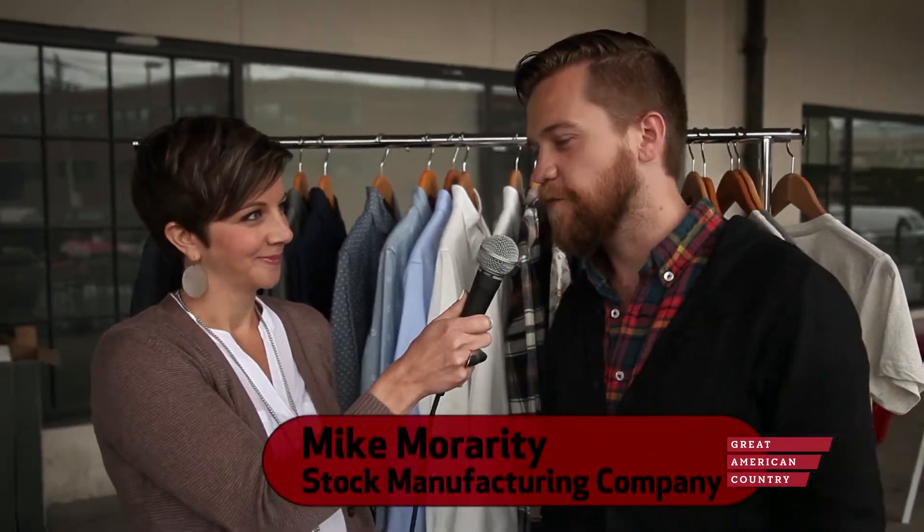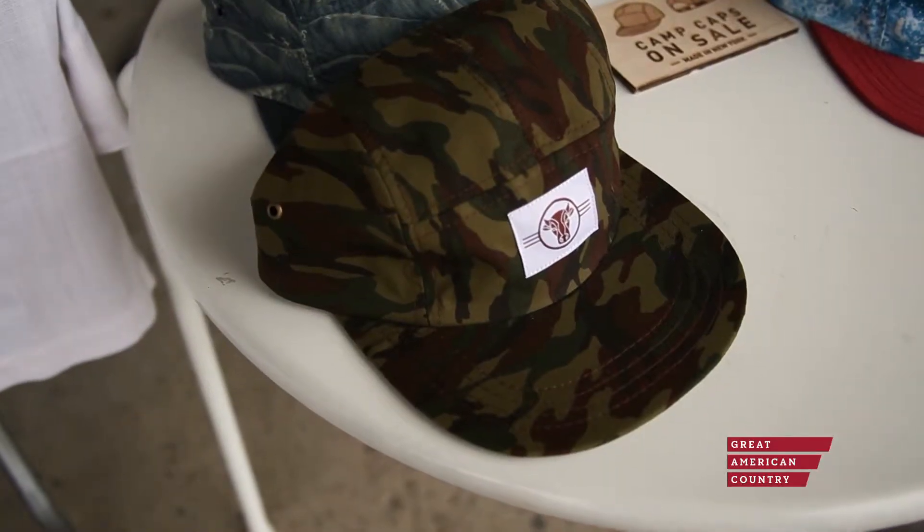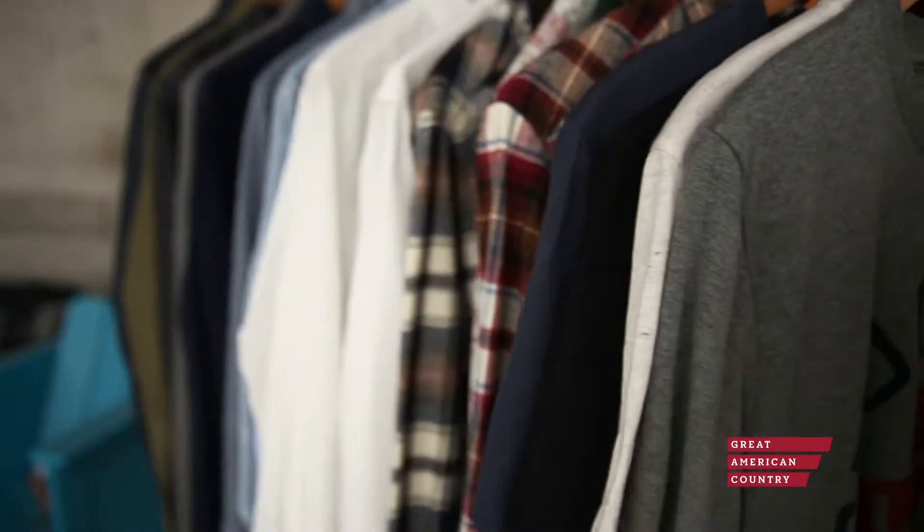Stock Manufacturing Company has been in business about two years, but the factory that we operate out of has been in business for over 40 years, manufacturing the military's navy peacoats and some dress blues for the Air Force. So we decided to get together and create a menswear line that was more fashion-focused, and we've been doing it ever since.